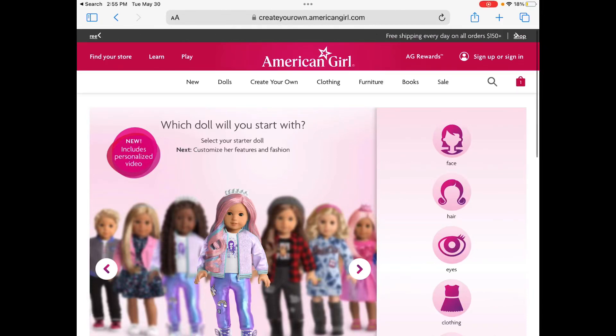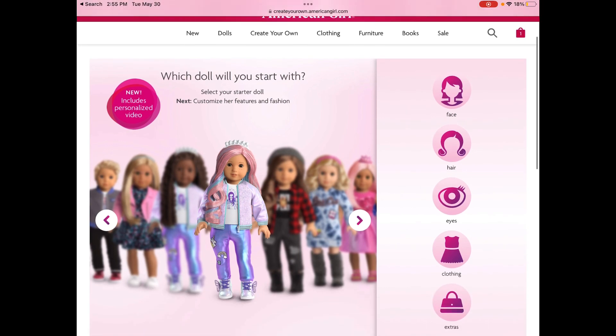Hey guys! Welcome back to Stuffy Studios. Today I am so excited because I am ordering a Create Your Own Doll.